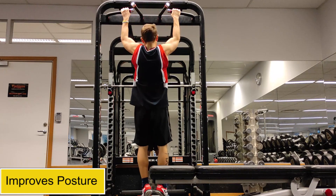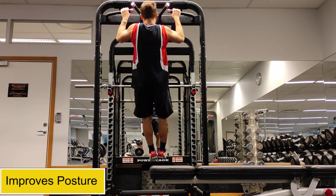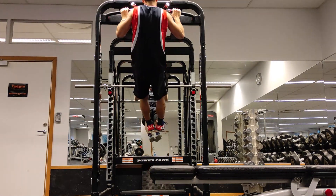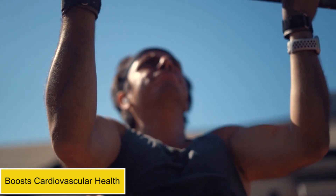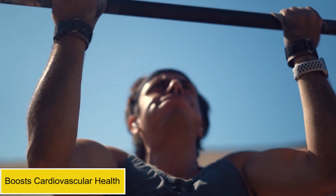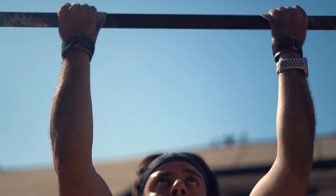Pull-ups also work to strengthen the muscles in your upper back, which helps to improve your posture and reduce strain on your neck and shoulders. Additionally, by engaging multiple muscle groups and elevating your heart rate, pull-ups can help to improve your cardiovascular health and reduce your risk of heart disease.